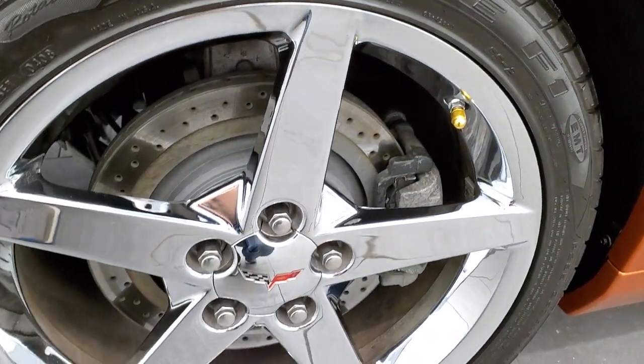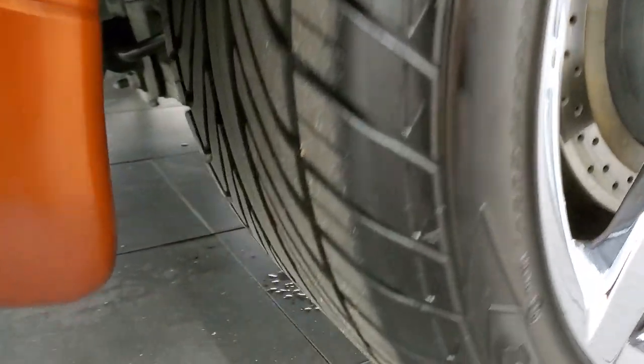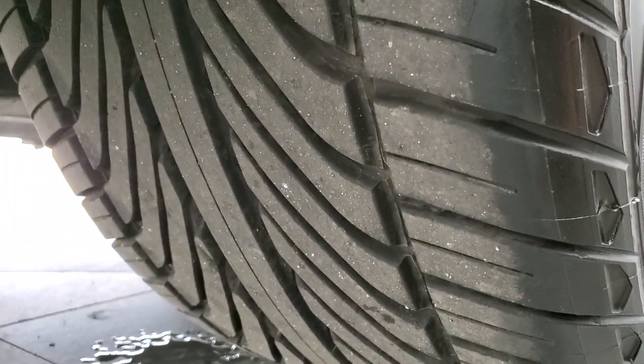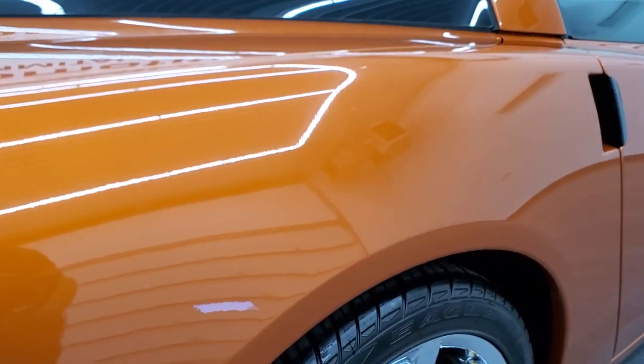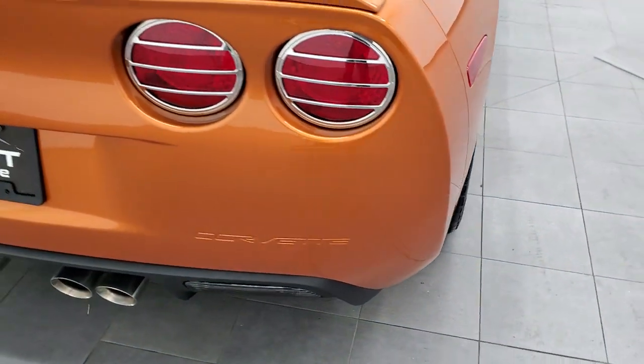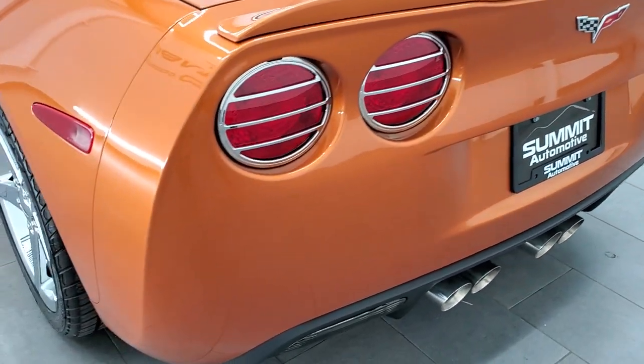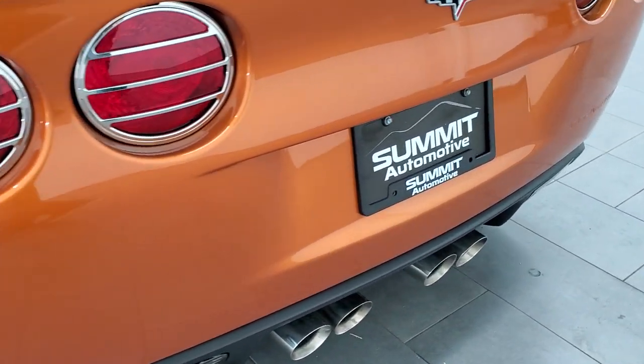This back rim is absolutely perfect — no scuffs or scrapes. And the back tires, you can see just how much tread they have, both the same as the fronts. As we come around to the back of the vehicle, the rear bumper is in nice shape. It does have the spoiler back there and the quad-tipped dual rear exhaust.